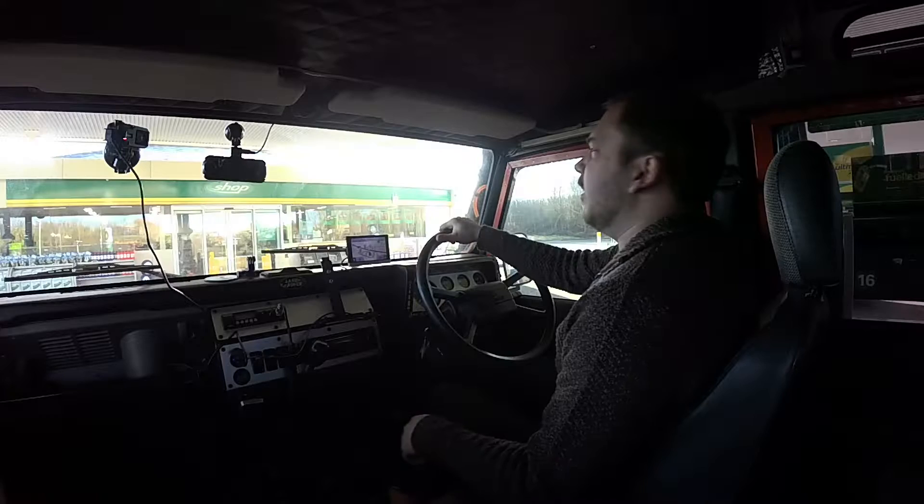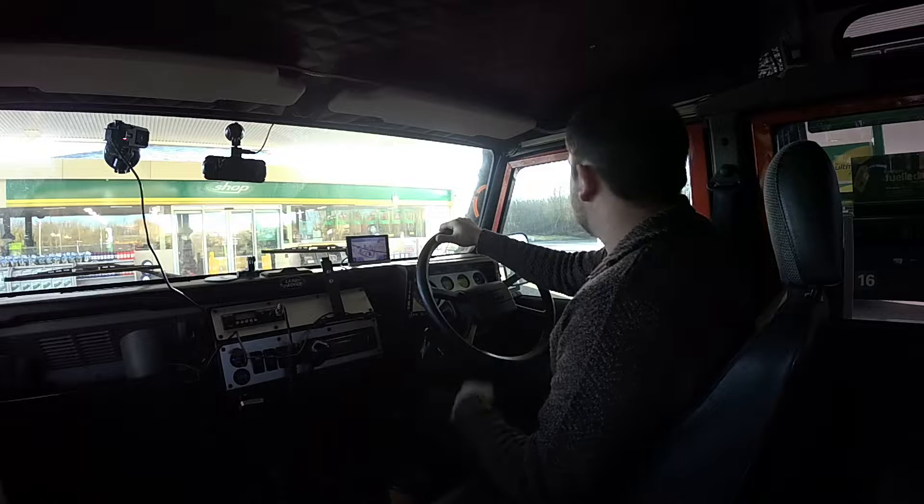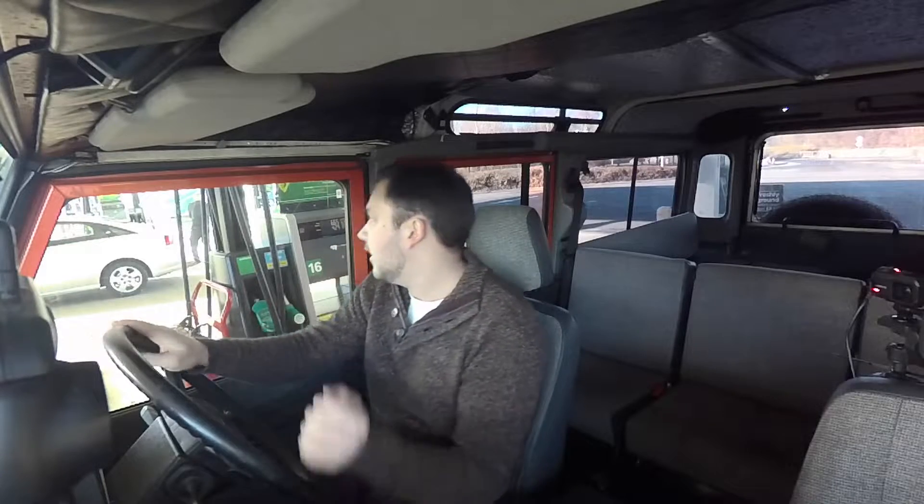So we've fuelled up. I filled up in Reading and came out to the service station to top it up so I can be actually accurate. I didn't really want to pay service station prices to fill the whole car up. So we've got a full 80 litres in there and we'll get on the road.